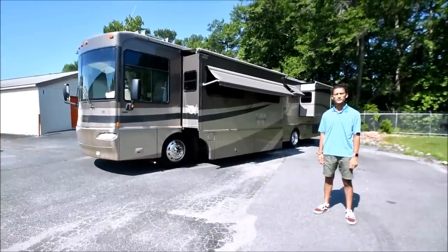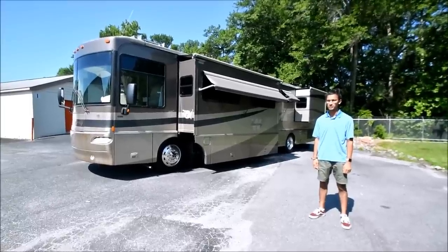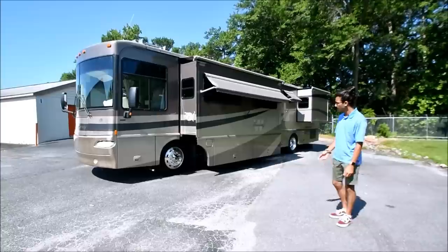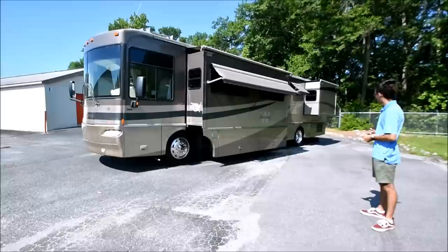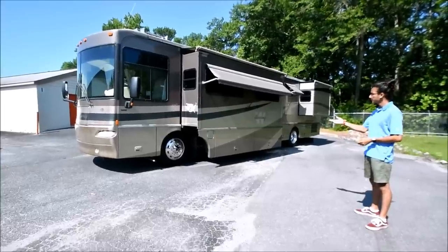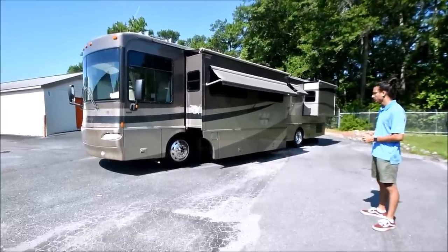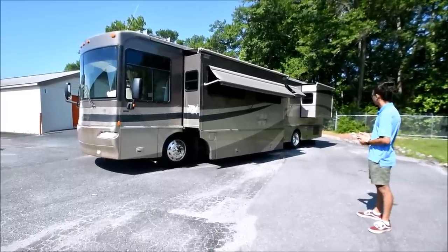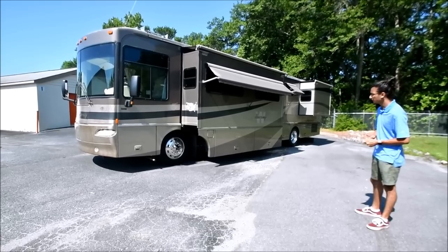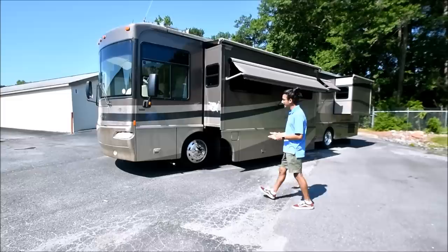Hello, my name is Mayan Cha with RVMax.us and today I have this 2005 Winnebago Journey model 39K. This is a beautiful coach. We actually sold it to the previous owners a few years ago. Now let's go ahead and get into it and as my dad would say, I want to talk about the good, the bad, and the ugly.